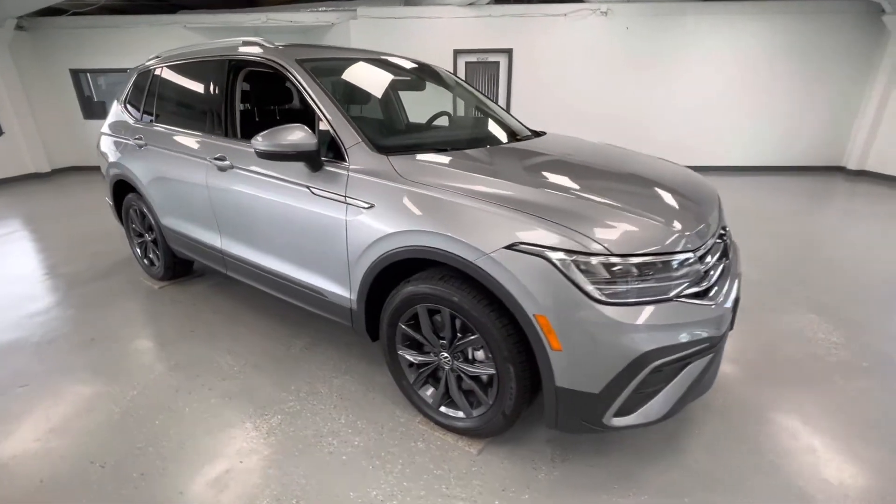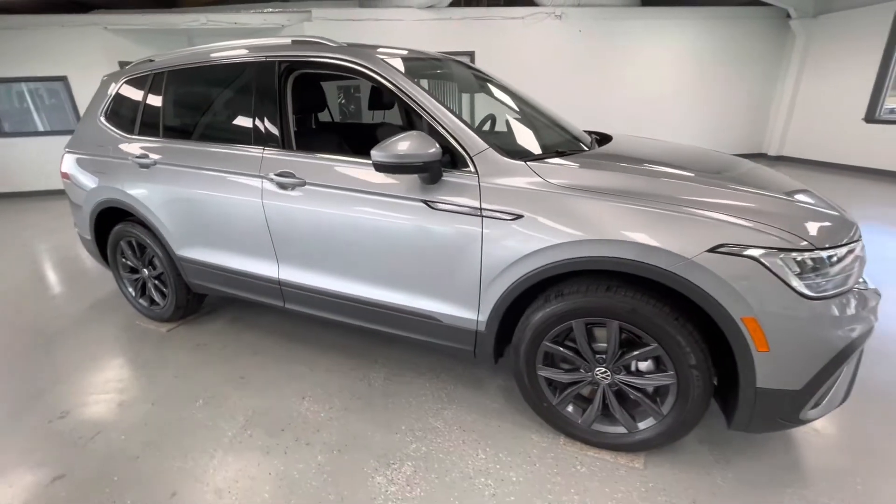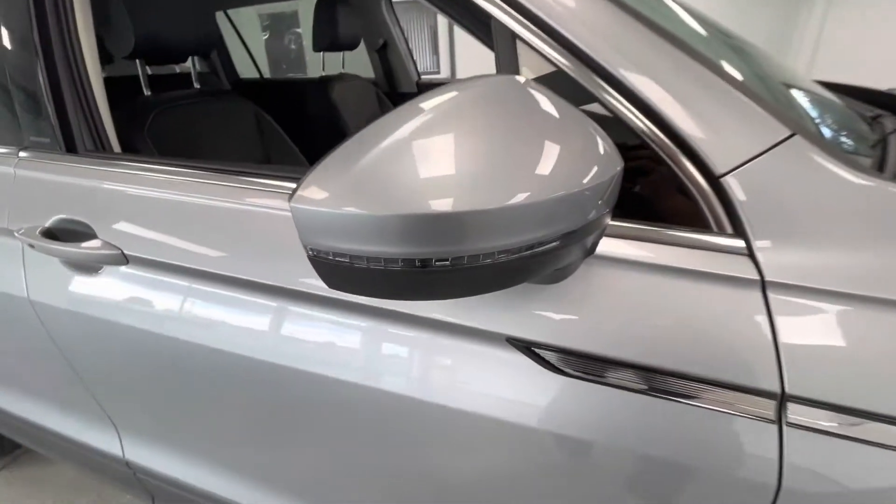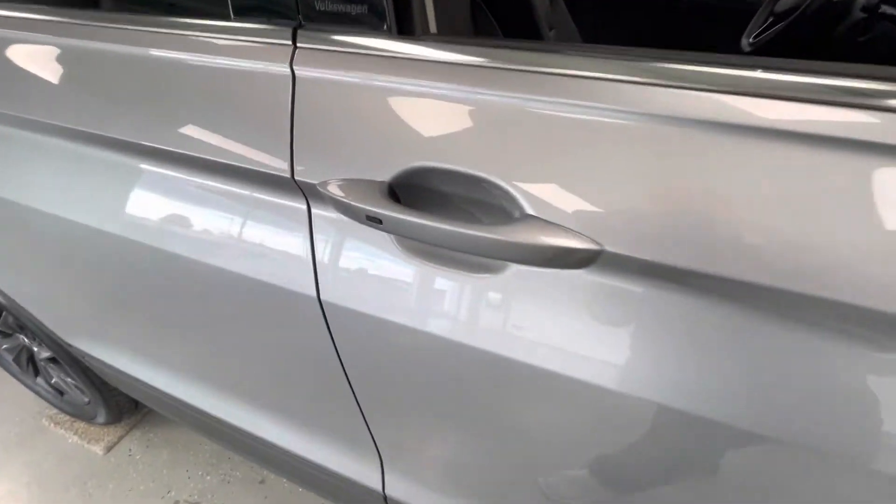As we make our way to the side, you will notice like-new tires all the way around, just like every other vehicle here at All Things Automotive. A couple things to point out on the exterior: you will have turn signal indicators as well as proximity locks.